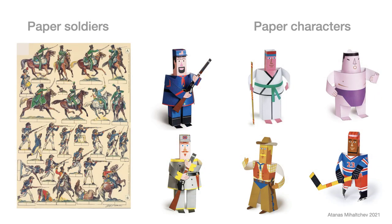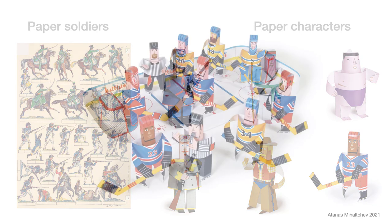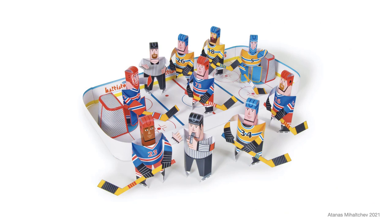Paper soldiers. During the Napoleonic wars, these collections became very popular. Kids played with paper soldiers and reproduced great battles. The colorful soldiers' uniforms inspired me to design collections of paper figurines — for example, martial arts warriors, cowboys, and even a hockey team.